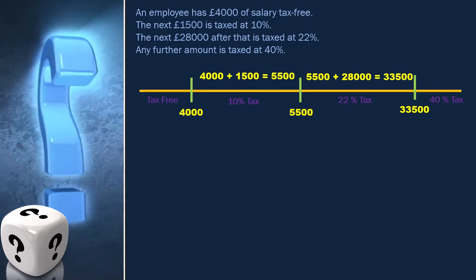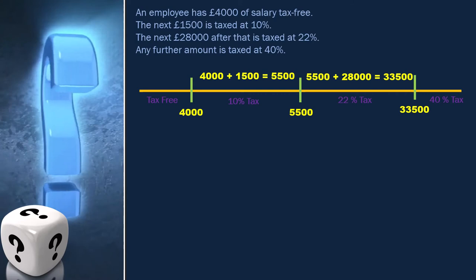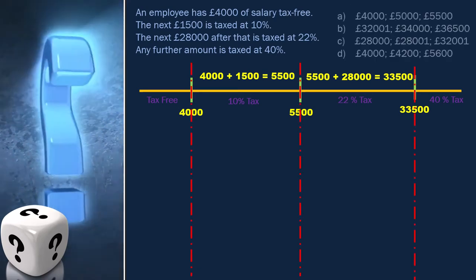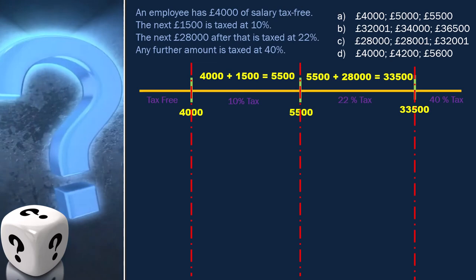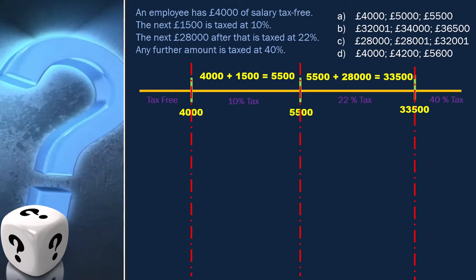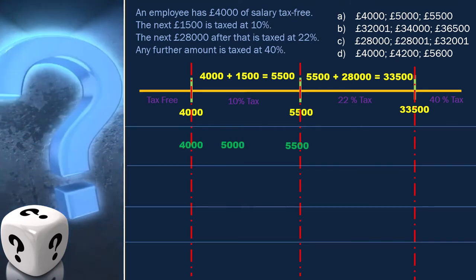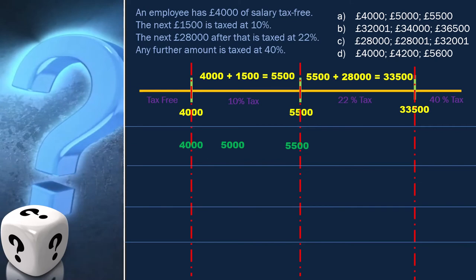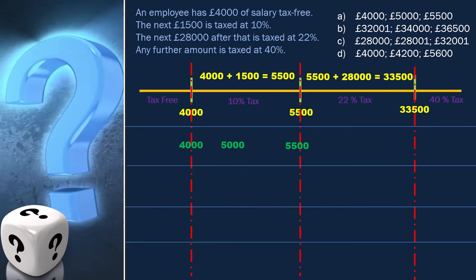As per the question, we have to find the groups of numbers which fall into three different equivalence classes. We have four different equivalence classes. Let's analyze the options one by one. The first option is 4,000, 5,000, and 5,500. Here, 5,000 and 5,500 are in the same class as both are in the 10% tax bracket, so this is not the answer.